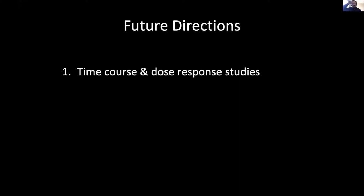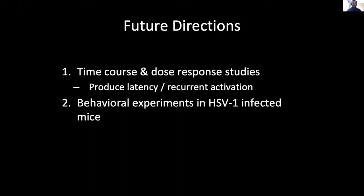In future directions, we would like to do time course and dose response studies testing different levels of the virus to produce latency and recurrent infection. We would also like to do behavioral experiments in HSV-1-infected mice to see if infection of the hypothalamus changes their behavior.